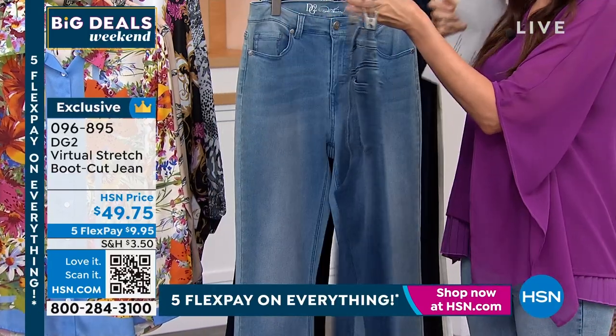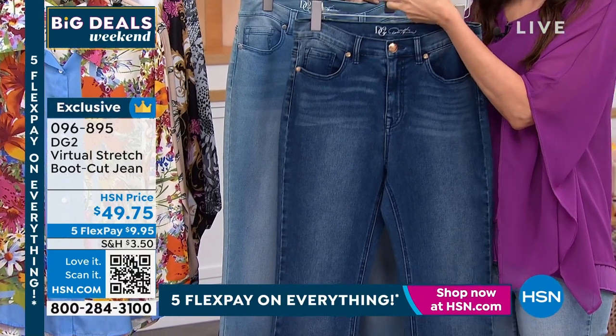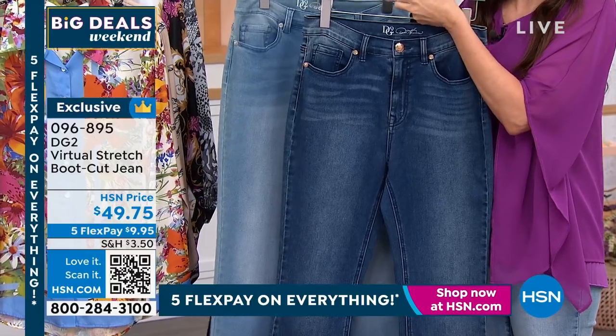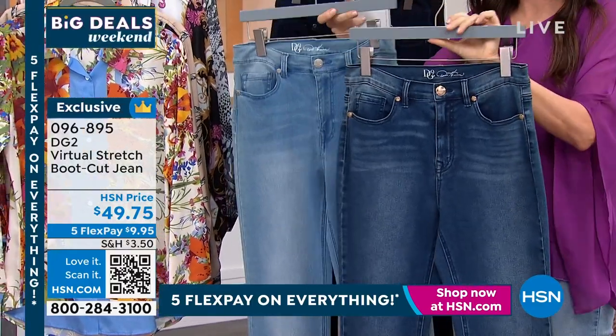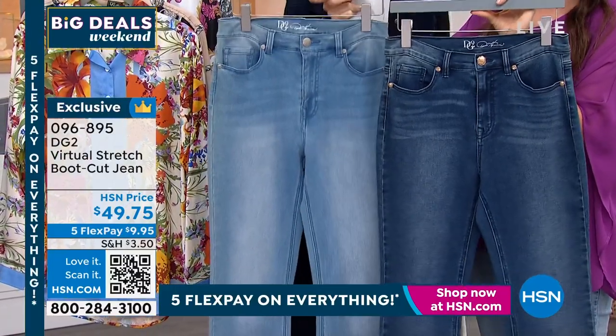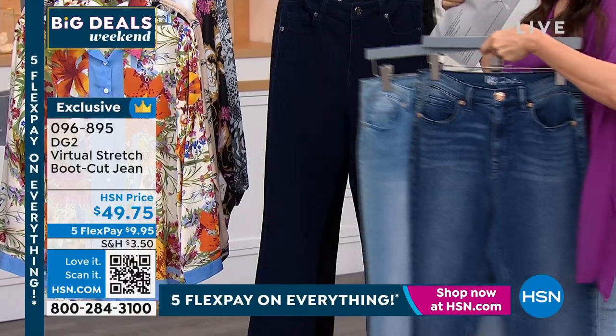Let me show you the colors. Because it's a boot cut — not an overwhelming boot cut — be certain that you get your true length: petite, average, and tall, because you don't want to cuff these or hem them. Just get them in the right length the first time. Here's your midtone, this is the chambray, and we do have the indigo — this is your deep, deep indigo.